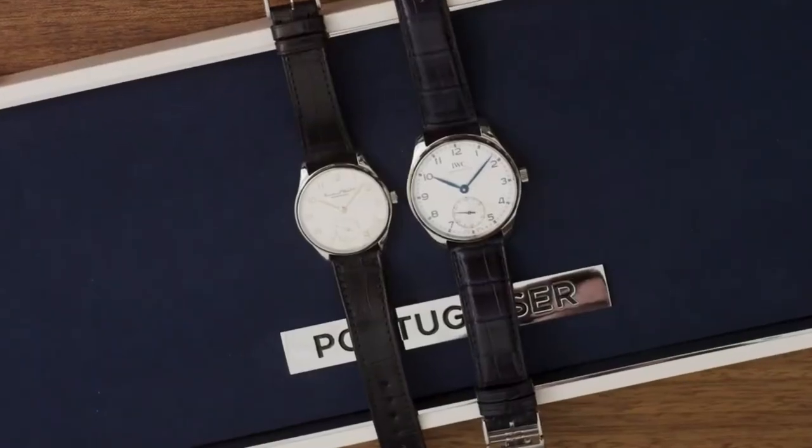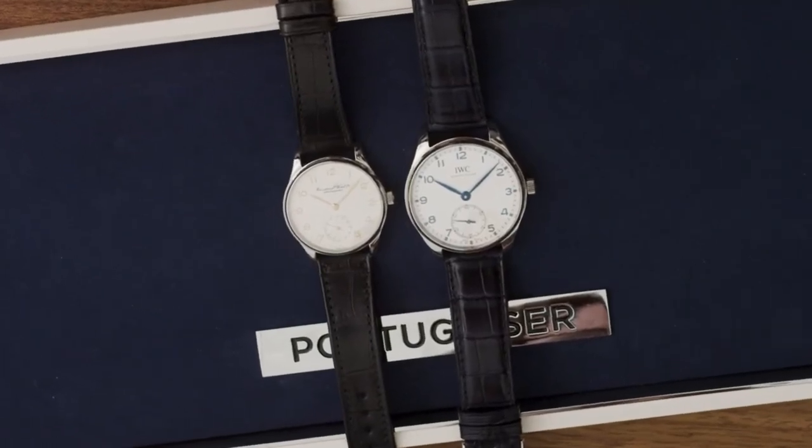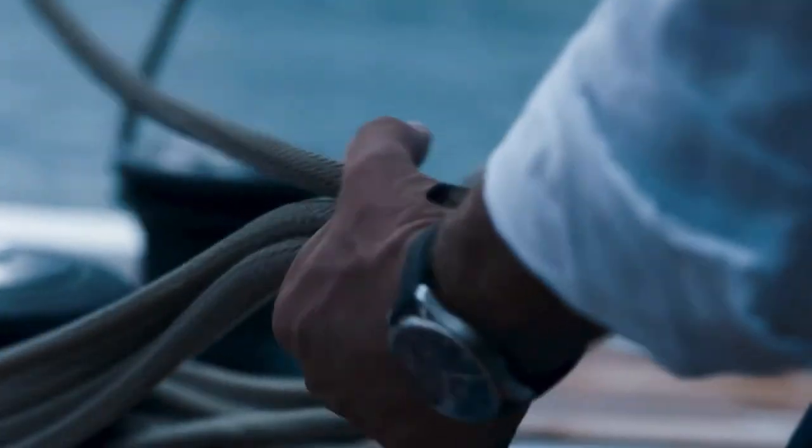We have prepared a short series of videos to walk you through the entire collection and to present the individual pieces in detail — to look into the movement, the functionality, and all the design details which make this collection so remarkable.